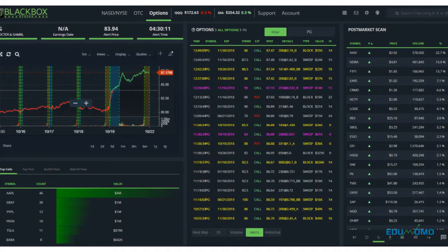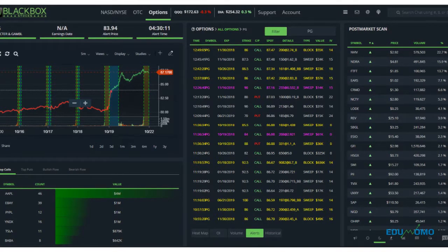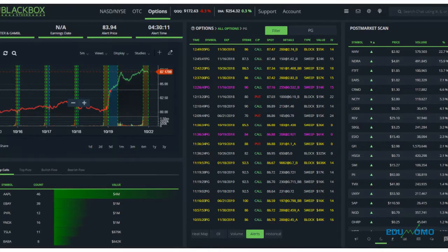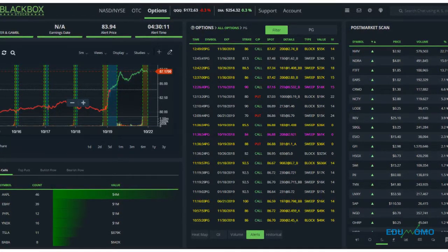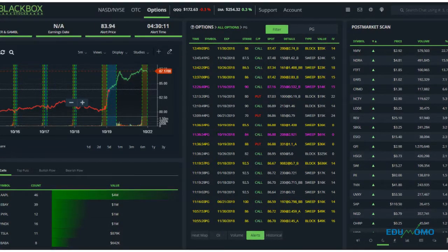So let's jump right into it. As traders, what are some of the important things that we need to be able to make trades? We need to know what's moving and what kind of volume there is, if there's any news or catalysts that are causing things to move.